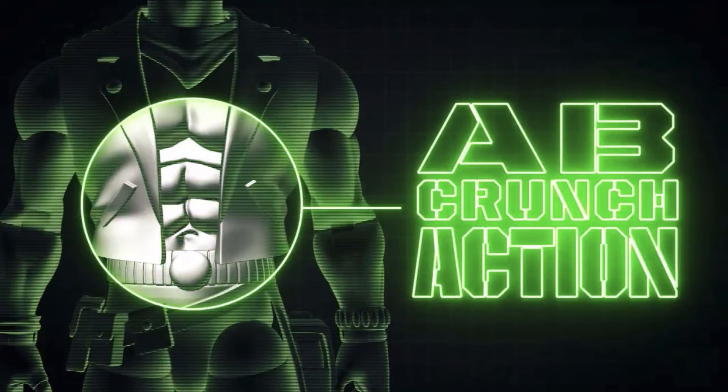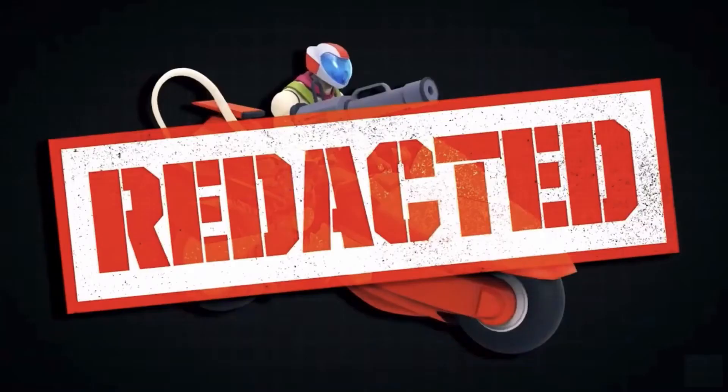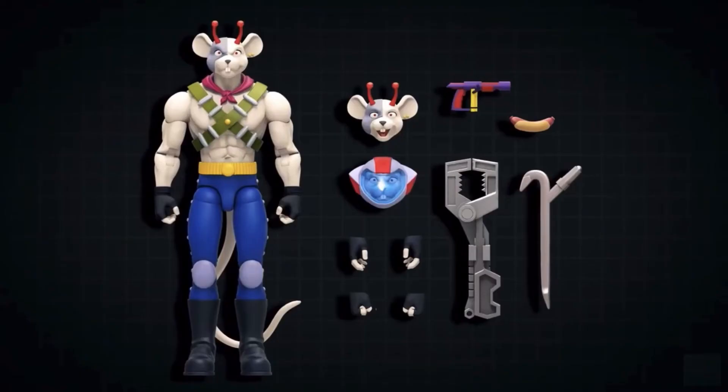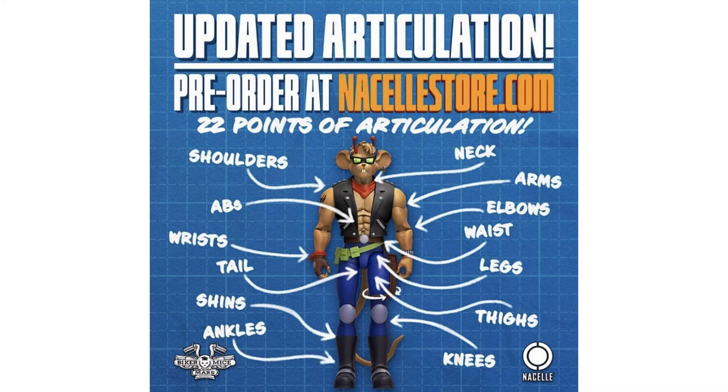And here is our ab crunch shot — definitely a great upgrade to put on these figures to give them an ab crunch. It also looks like the bike is redacted here, so that should be coming soon. Vinny himself is coming with a crowbar, which is a cool weapon, plus a hot dog — so each one will come with a hot dog as well. Updated articulation: pre-order at Nacelle Toys, NacelleStores.com. 22 points of articulation, with the shoulders, abs, wrists, tail, shins, ankles, knees, thighs, legs, waist, elbows, arms, and neck.